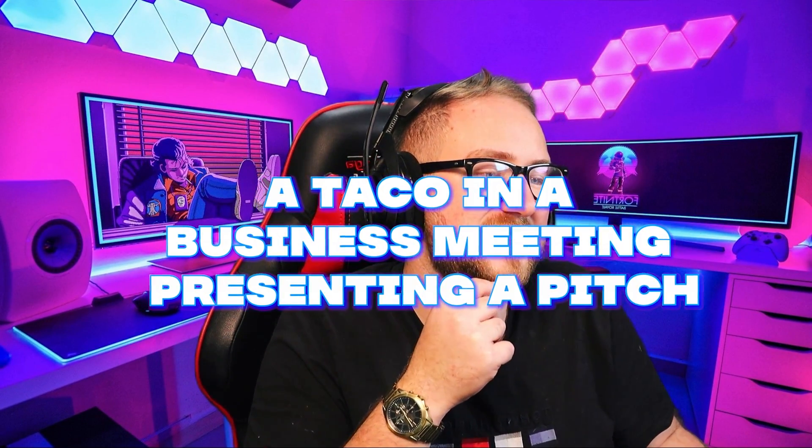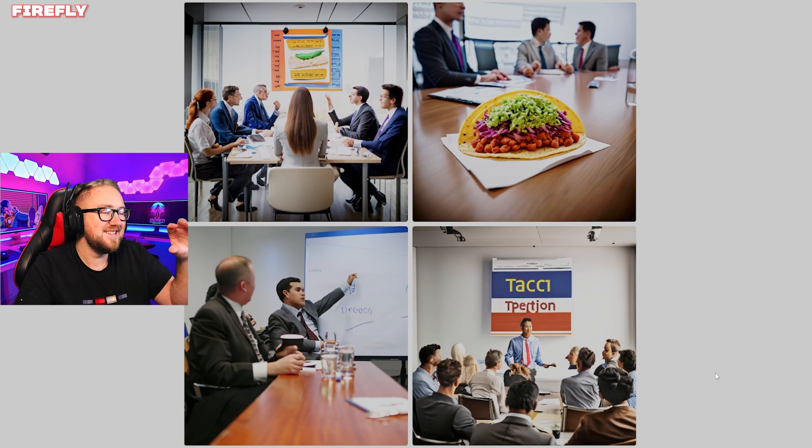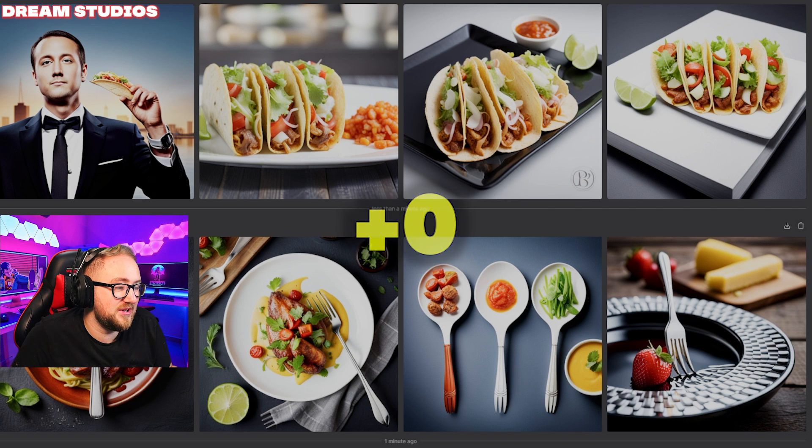Next prompt: a taco in a business meeting. Adobe's results are just business meetings — there's just a taco on the table, but I wanted a taco presenting the meeting. Zero points. Dream Studios gave us a businessman with a taco in his hand. Nope, no points for Dream Studios either.